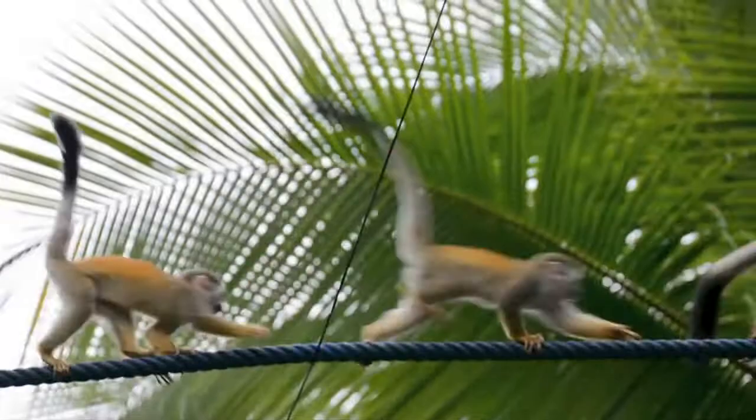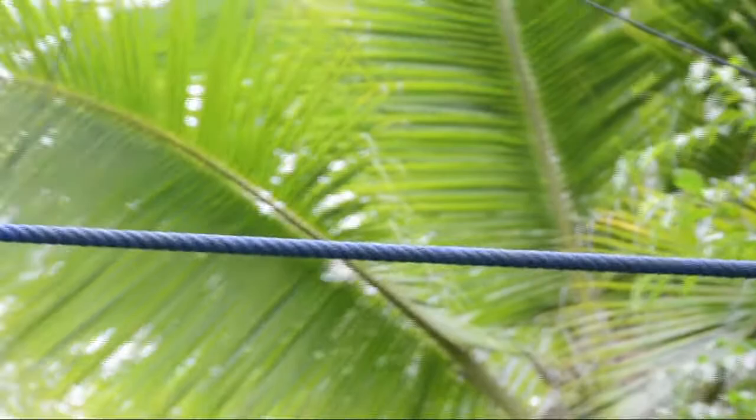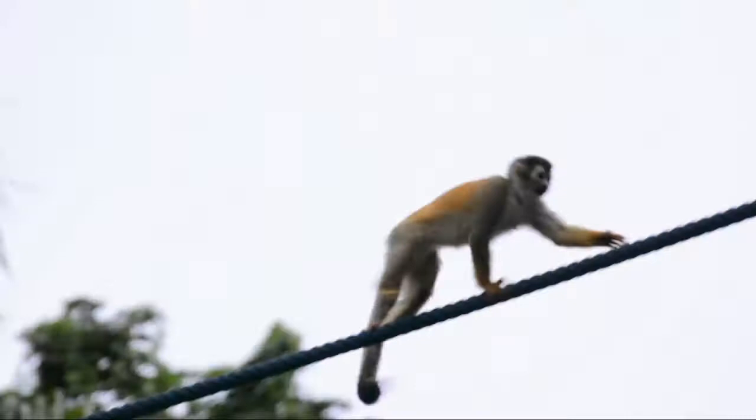Two nine-year-old girls started the monkey bridges and started a group called Kids Saving the Rainforest. These are Tee-Tee monkeys crossing a monkey bridge. Before the monkey bridges were created, Tee-Tee monkeys were being electrocuted or killed by cars. When they started, there were just over 1,000 Tee-Tees. Now there are 4,000.